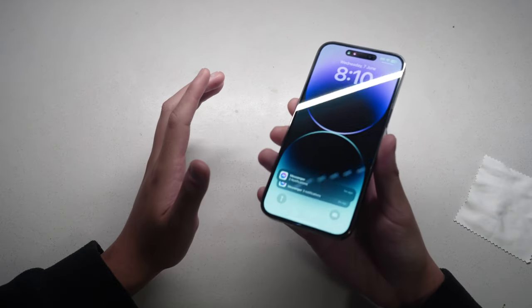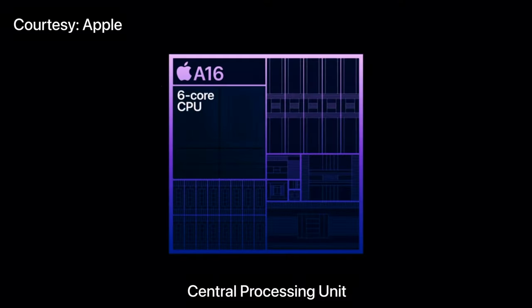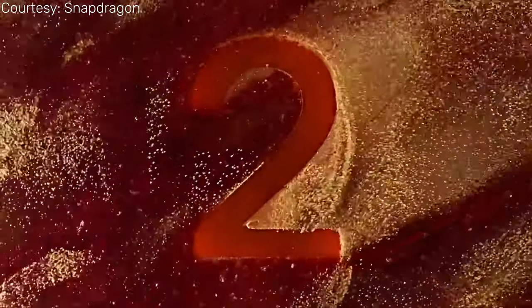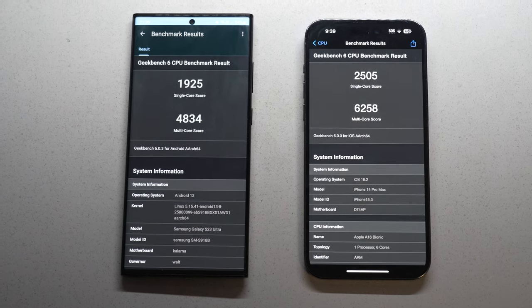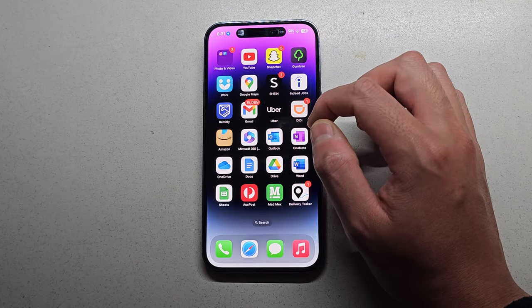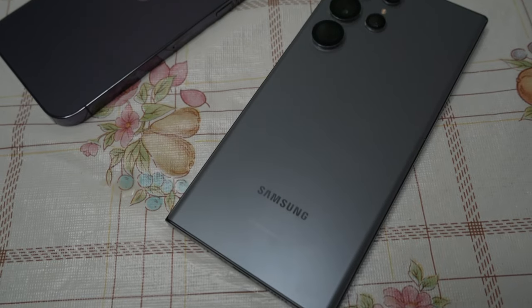Apple is known for their fast performance, and powering the iPhone 14 Pro Max is the A16 Bionic chip with 6GB of RAM. For the S23 Ultra we have the Qualcomm Snapdragon 8 Gen 2 chip with 8GB to 12GB of RAM, depending on what storage size you get. If we take a look at the Geekbench scores, the iPhone does edge out Samsung slightly. The iPhone does have less RAM, so maybe this will come into effect in the long term.